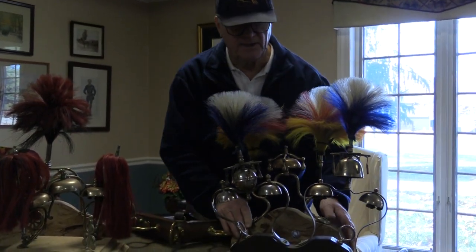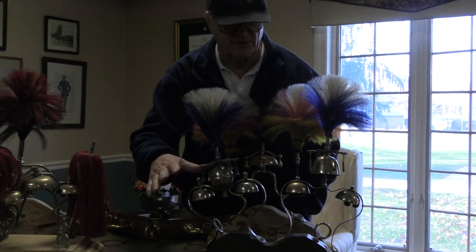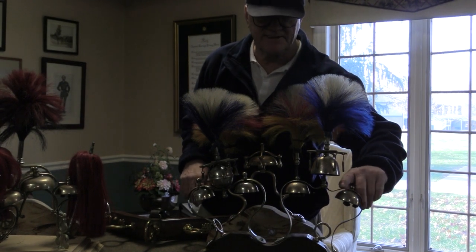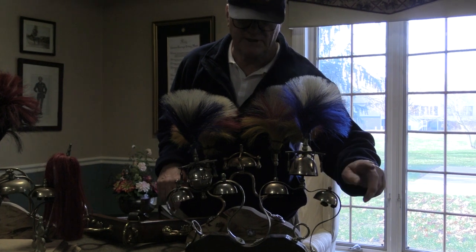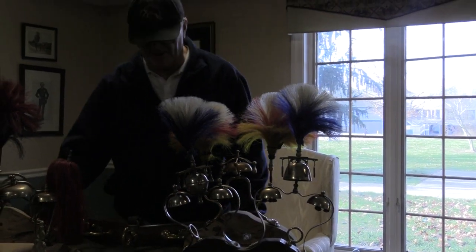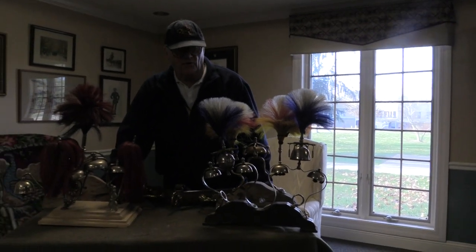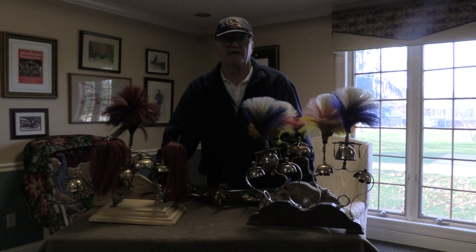And then here's two — they both just happen to have the same colored plumes on them, but they're two totally different styles. This particular one over here, I have a set of five of them that all match. I'm looking for the sixth one if anybody happens to know where I can find another one. But these, when you would go out on a cold, crisp day in the sleigh, the sound of it is just breathtaking.